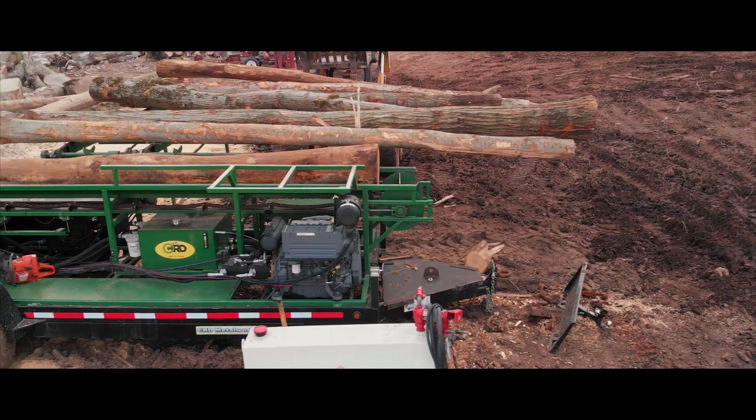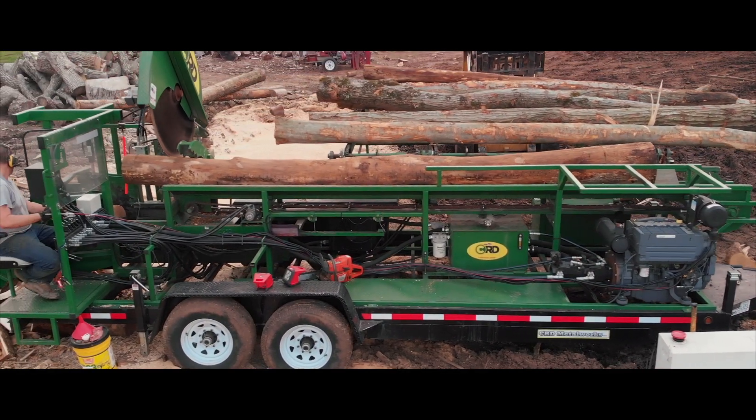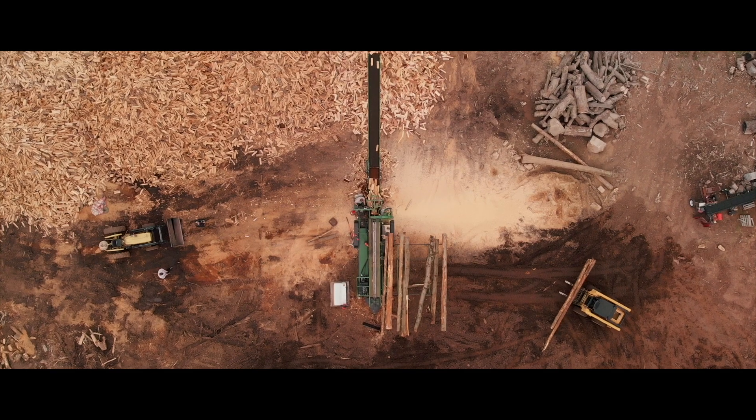What sets our business apart compared to our competitors is this Rapido Loco 20 firewood processor behind us. It guarantees a consistent length, a consistent size, and it has a debris separator so you get less debris and wood chips in your firewood.